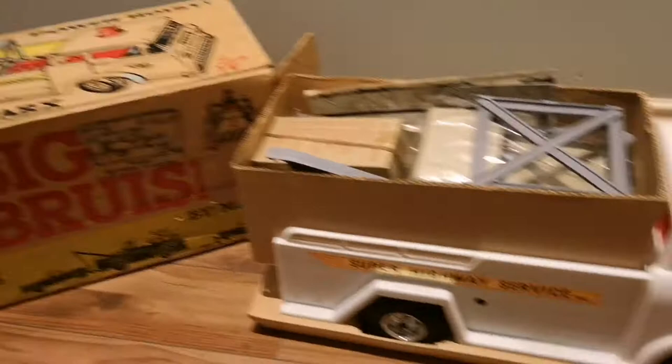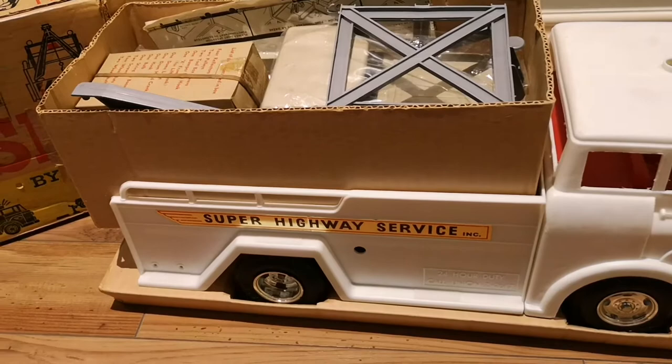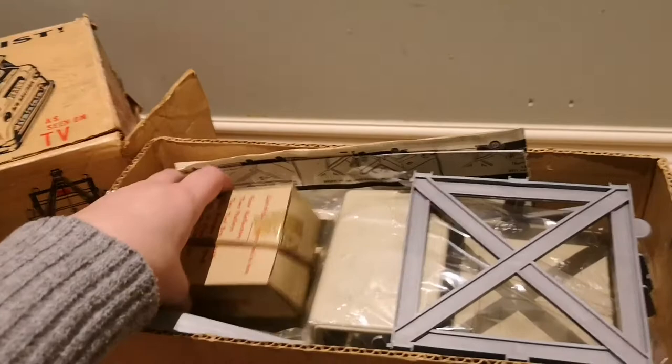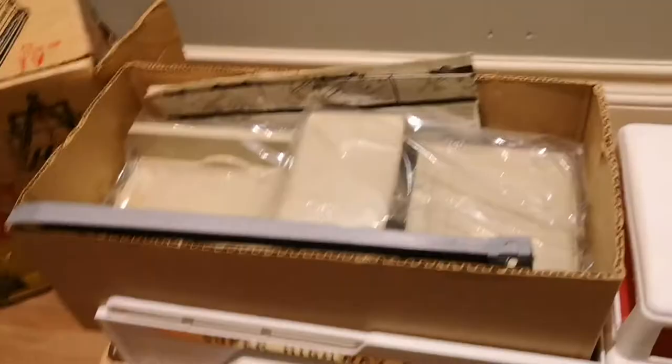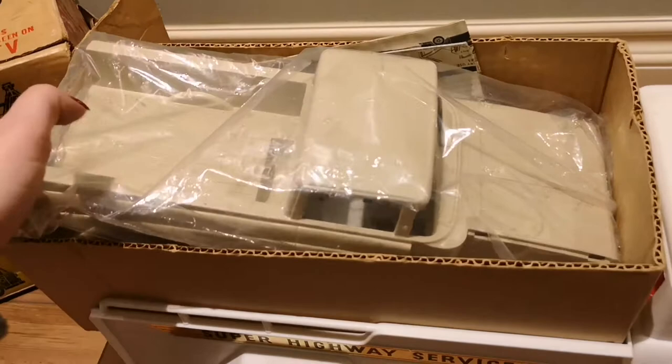Happy Tow Truck Tuesday! This is Shauna, Howie's assistant, showing you Mark's battery-powered Big Bruiser Power Hoist wrecker truck. It's pretty neat — it was made around the 1960s. You can see it's made of plastic and it's still in the original box with all the original pieces.